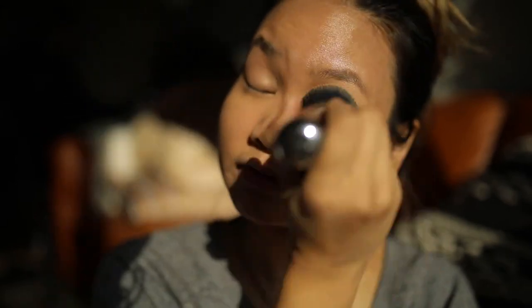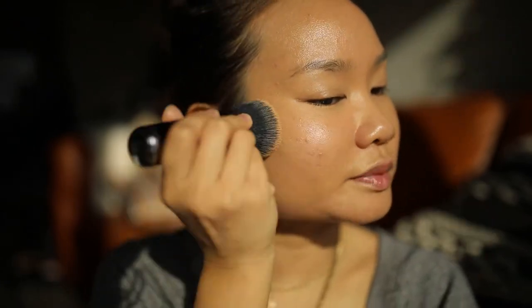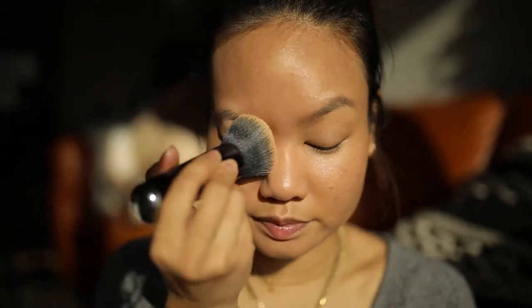So advice to you guys: if you're looking for that dewy skin finish that makes you glow from every angle, I would highly recommend getting an illuminating primer such as this one or the Marc Jacobs Dew Drops — now I remember what they're called.